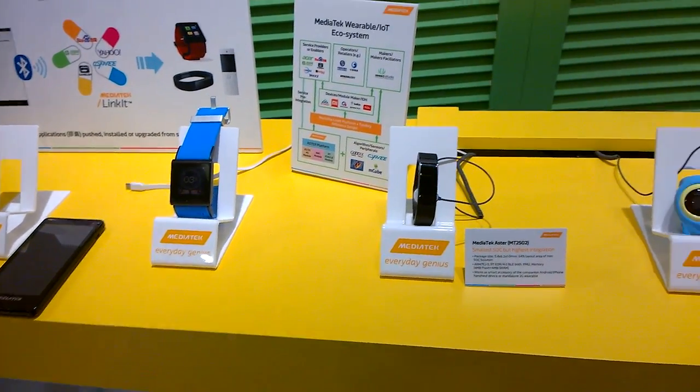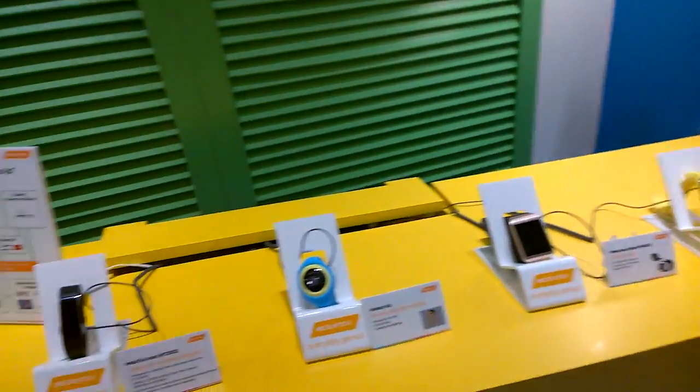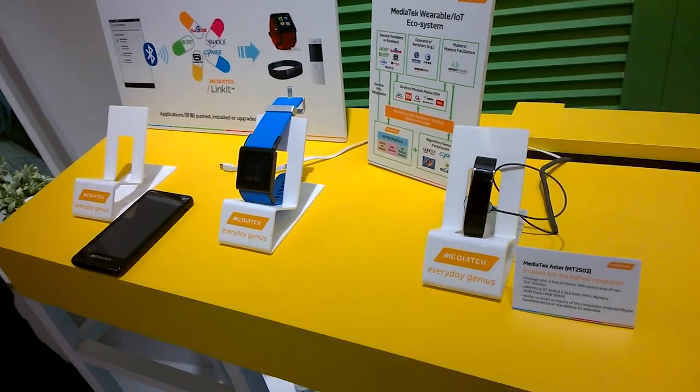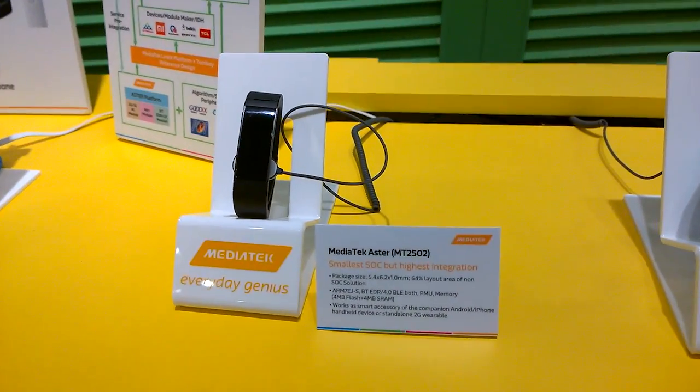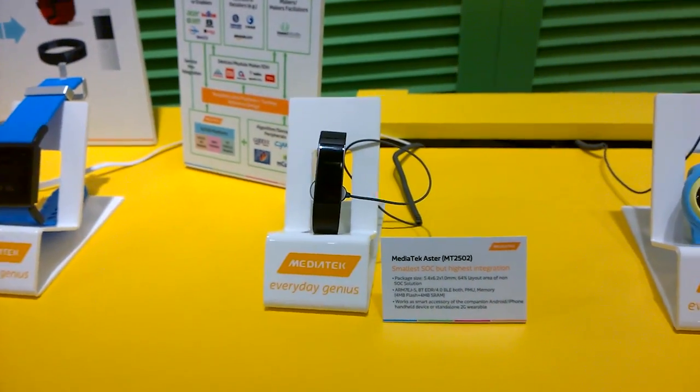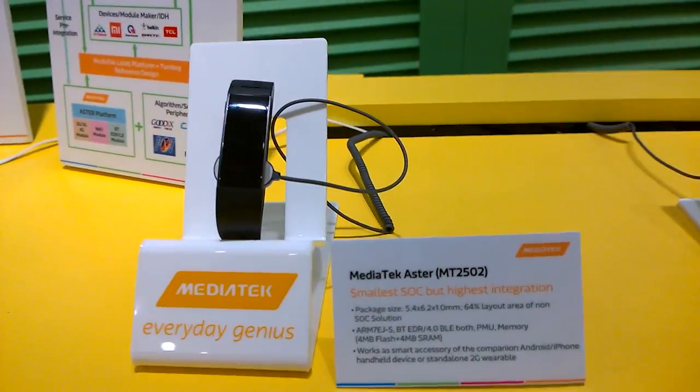Hey guys, Sascha from MOBAgeeks here. I'm over at the MediaTek booth and they have a lineup for wearables where they're showcasing the newest MT2502, which is one of the smallest SOCs on the market.